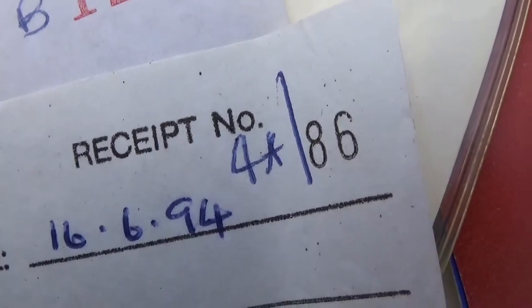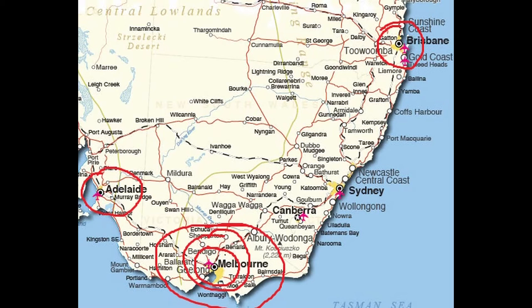It began in Melbourne, but there are also service history records for Adelaide, back in Melbourne itself, and finally all the way up to Brisbane. These are the only entries in the book, and where I found the car was back towards the lower end of New South Wales, so it had made its way around quite a bit.